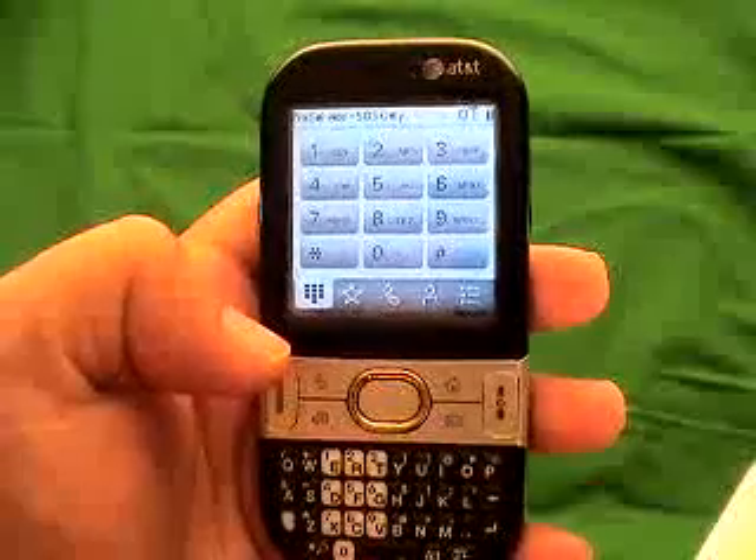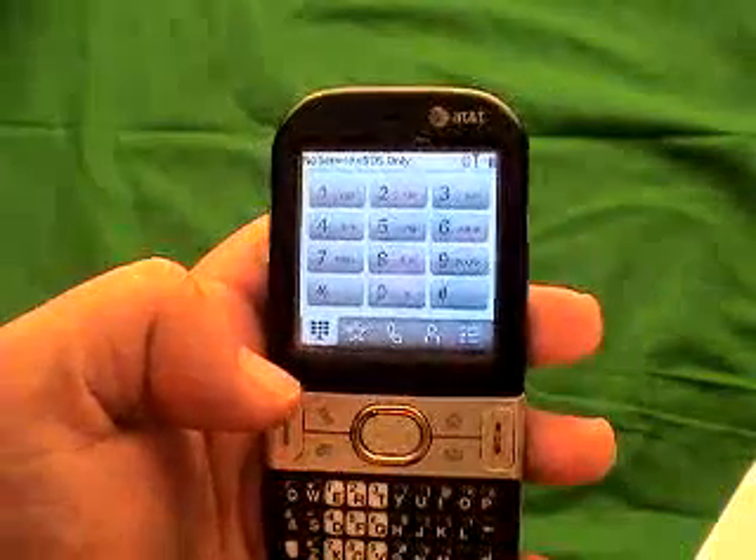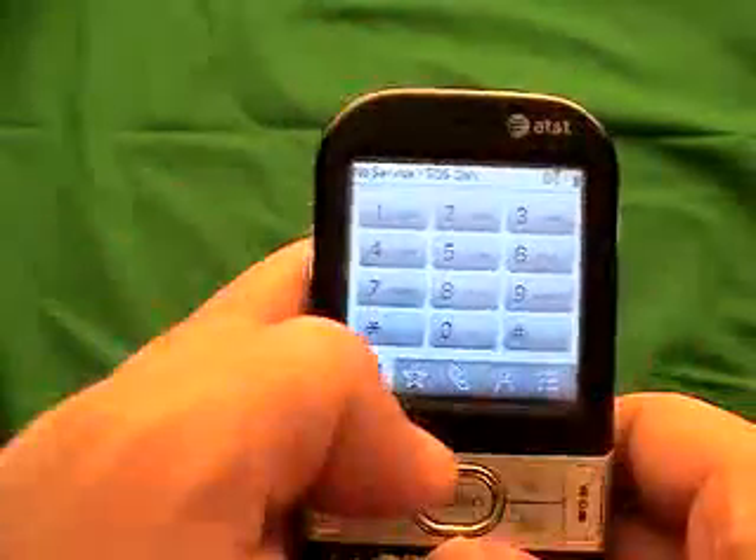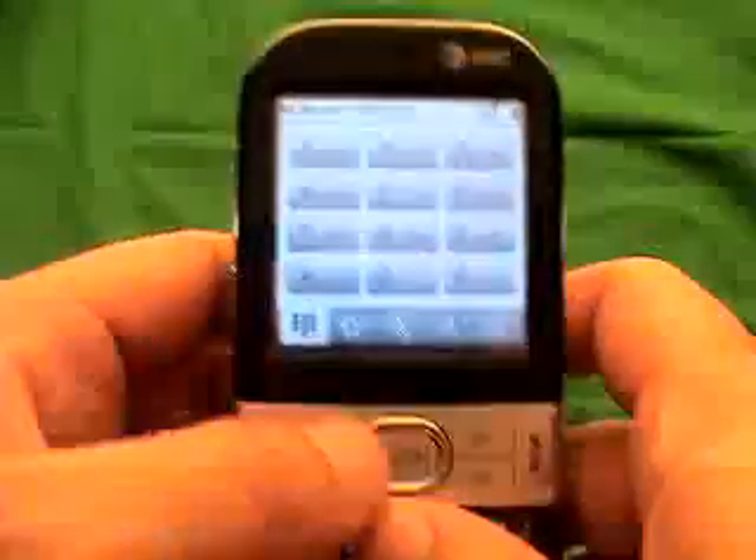Today I'm going to show you the code method that will work with an AT&T Centro. You're going to need a SIM card in the phone — it can be any SIM card, it doesn't necessarily need to be an AT&T SIM card.